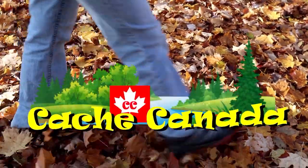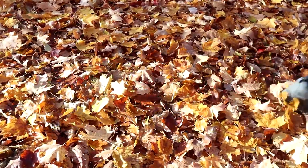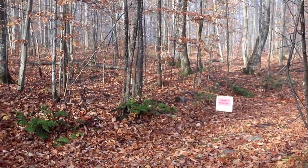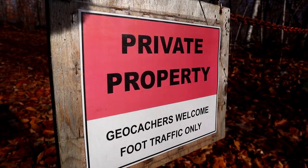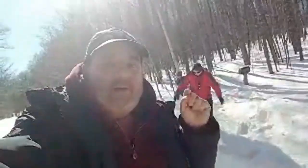We'll see if we can get them all - we're gonna! Our first cache of the day, and it says private property, but it pays to read - geocachers are welcome. Does this look familiar? We were here in March and it didn't look like this then. There's lots of snow, it's very deep, but we're getting some caches and having a great time.